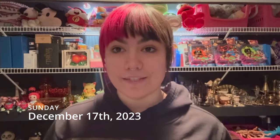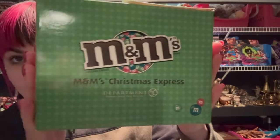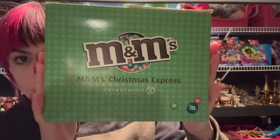Hey guys, it's currently Sunday the 17th. We have 12 orders going out, so let's show you what's sold. 8 plus ship, we have this Department 56 M&M's Christmas Express going out. 12 plus ship, we have this Avon Amazing Spider-Man toothbrush holder with two toothbrushes inside. Really neat piece.